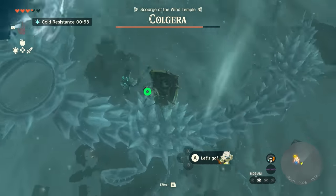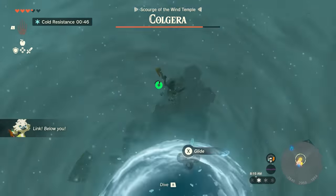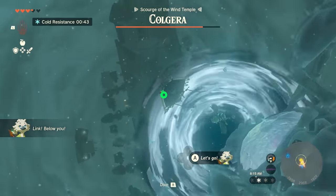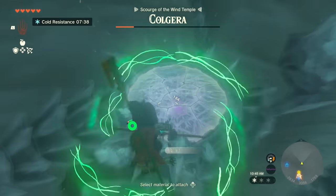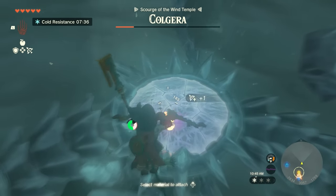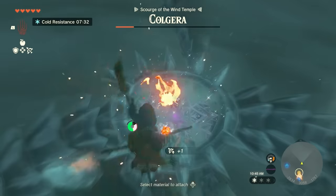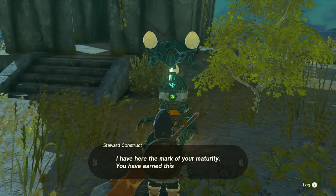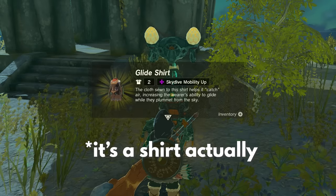Kolgera doesn't have a ton of offensive moves. His main attack is to disappear inside of a giant orb, and then the orb will reappear and Kolgera will shoot out of it. After you break its weak points once, it'll go into an orb, and when it comes back its weak points will be restored, and it'll begin summoning giant tornadoes that you'll need to avoid. Just keep hitting its weak points with arrows to beat this boss. You should have tons of arrows from exploring the world, but make sure to have a healthy supply. If you found the glide vest, it's a good idea to equip that as well, to make moving through the air more manageable.